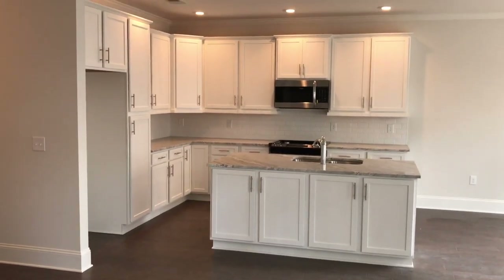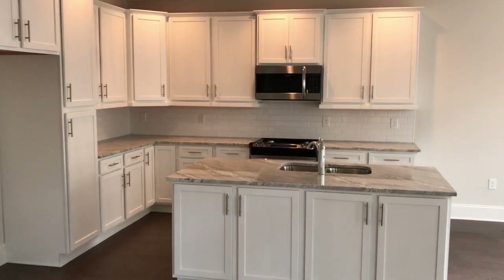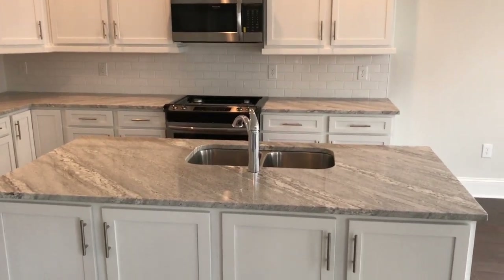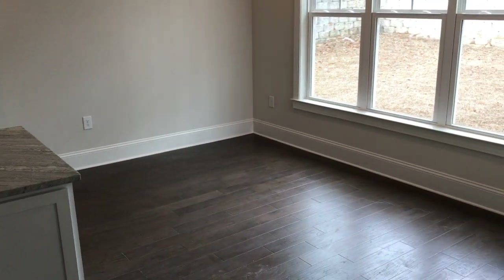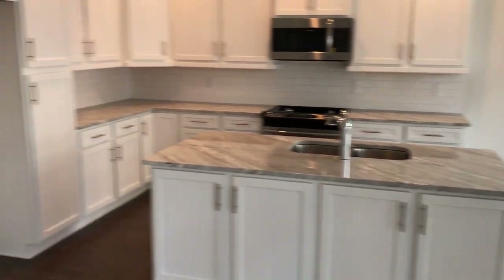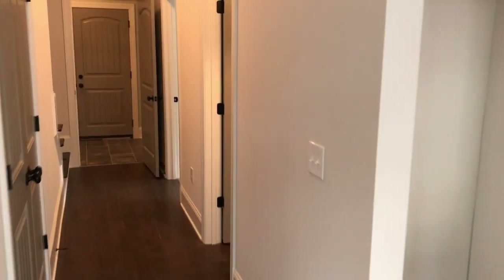Those are great Marsh cabinets with birch doors, inch and a quarter of granite, tons of storage space, and a subway tile backsplash. Great entertaining space with tons of cabinets, and you've got an eat-in area. This plan does not have a formal dining room, which we've found most buyers in this demographic don't want, so you've got plenty of room for a big table if you need it.